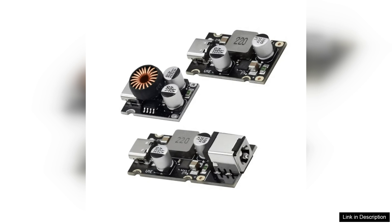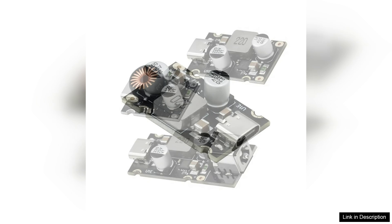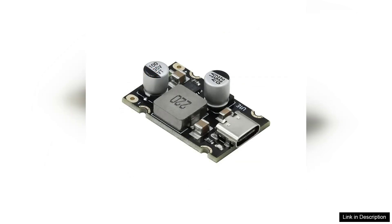Whether you are charging a smartphone, tablet, or even some laptops, the PD65W can handle it all with ease. One of the standout features of this module is its fast charging capability. With a power output of up to 65W, it significantly reduces charging time compared to conventional chargers. This is especially beneficial for users who are always on the go and need to quickly recharge their devices.